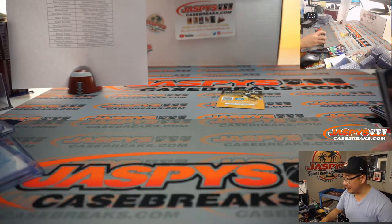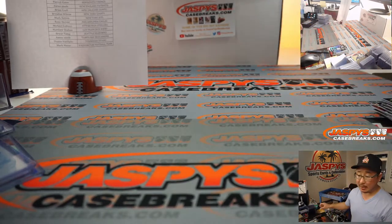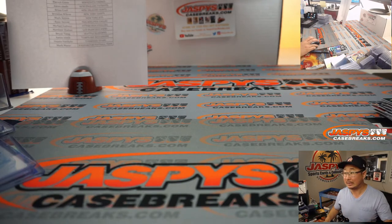And there you have it, ladies and gentlemen — a nice quick break of Absolute Football. That's just the six-box inner, Pick Your Team number one. Second inner is in the store, almost full — check that out on jasbeescasebreaks.com. Plenty of new releases we can work on today. We'll see you next time for the next break. I'm Joe — bye-bye.